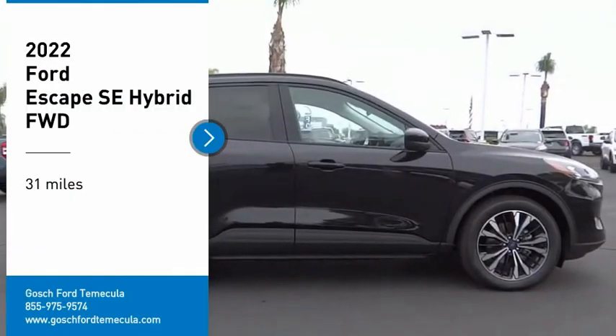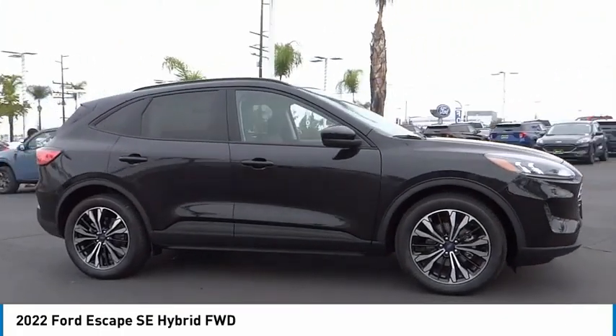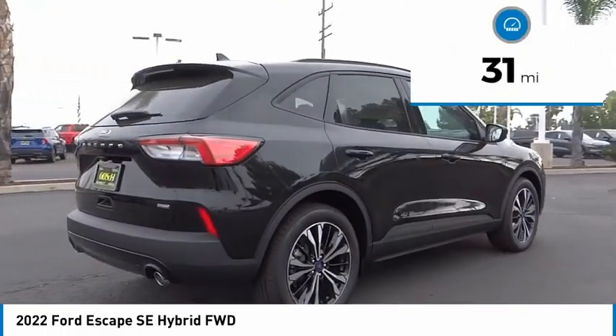Stop by and take a look at the 2022 Escape. Gas engines flex, tow, sip, and go with Ford Escape. This vehicle has less than 100 miles.